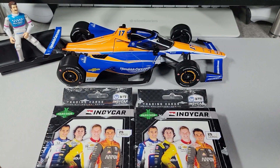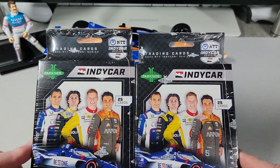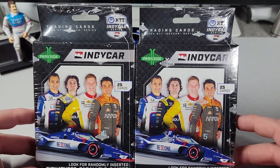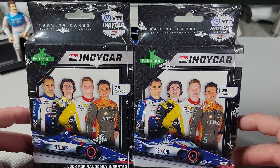Hey everyone, welcome back to Cards in the Wallet. Today we're going to be taking a look at IndyCar trading cards. Yes, that's right — it is the month of May, and you know at the end of the month of May is none other than the greatest race, the Indy 500.